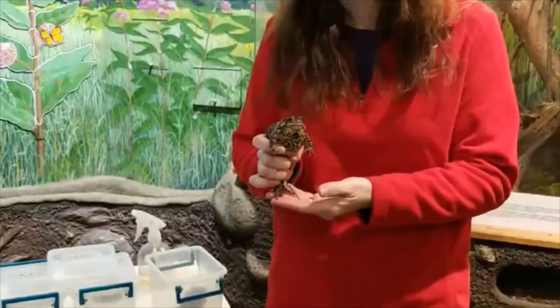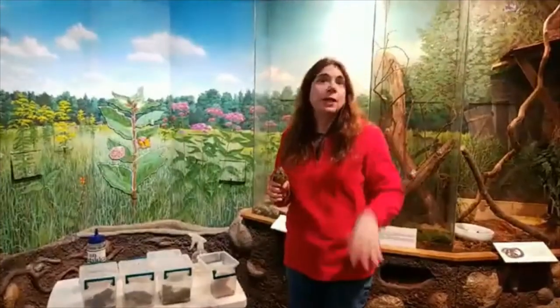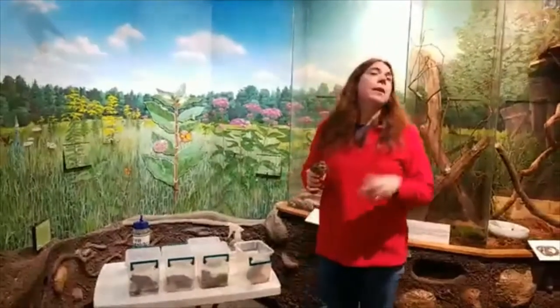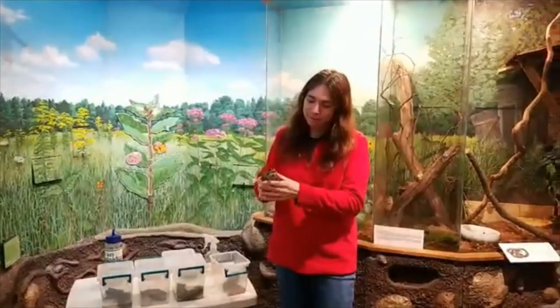Emma would like to know: can all frogs freeze during the winter and come back in the spring? No — that is actually unique to very specific frogs. An American toad, for example, goes down into a deep burrow and does not freeze for the winter. The gray tree frog does freeze, and so do spring peepers and wood frogs here in Connecticut. Their cells don't actually freeze — they have a high glucose level that works as an antifreeze. They do get ice crystals in their belly and other parts of their body, and their heart and brain stop functioning, but they thaw out in spring. Bullfrogs and pickerel frogs go underneath the leaf litter at the bottom of the pond and survive there for winter. Different frogs have different survival strategies.